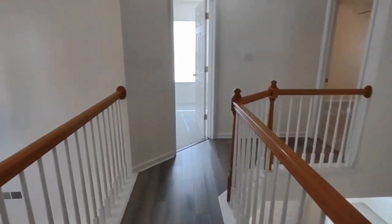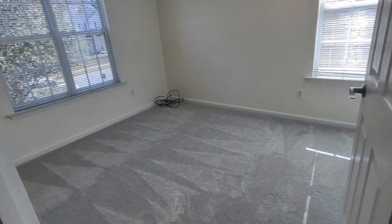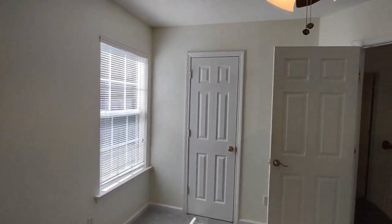Further down this small hallway is bedrooms number two and three. Bedroom number two is a corner room with two front-facing windows, one side-facing window, ceiling fan, and large closet.